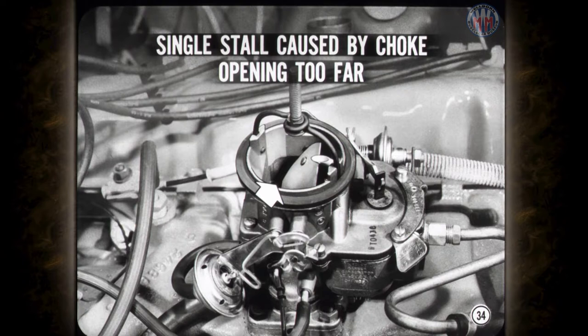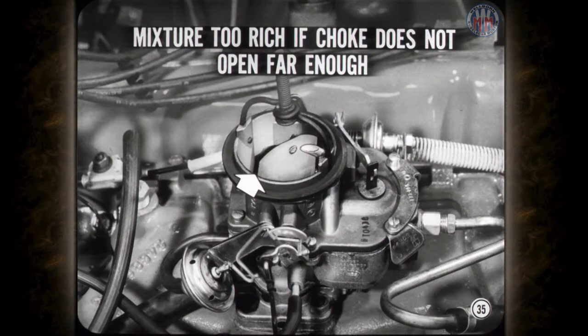Usually you can correct this stalling condition by adjusting the vacuum kick exactly to the specified setting. In the opposite direction, the warm-up mixture is too rich if the choke valve does not open far enough. Only a small variation from the specified vacuum kick setting will cut down fuel economy, especially in slow city traffic or short trip driving. All of which is another example of why settings and adjustments have to be on the nose.